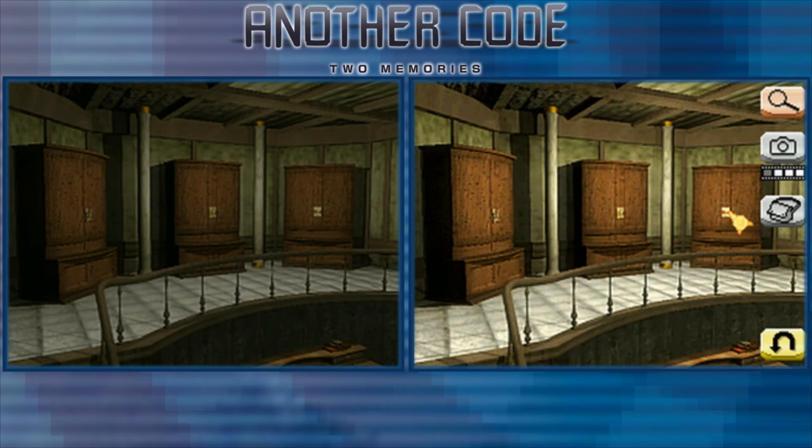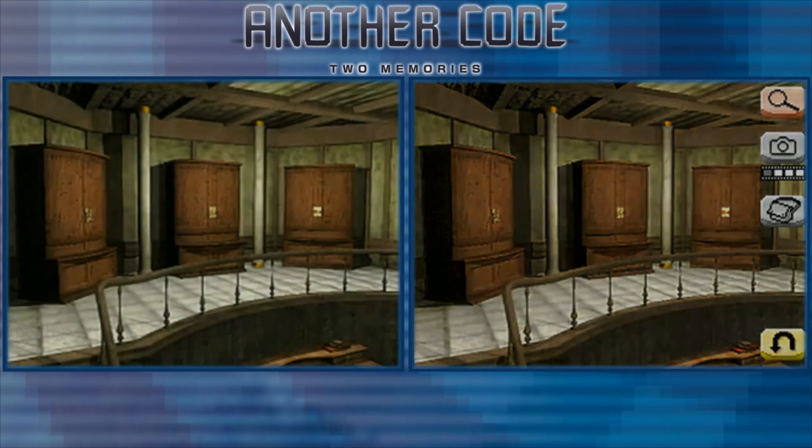Hey guys, Momo here. Welcome to the fifth episode of our Another Code to Memories playthrough. In this episode, we're going to take a look at the mysterious third wardrobe and continue off from there. We're also looking for some wide-spined books to complete the secret melody for the piano. So let's look.